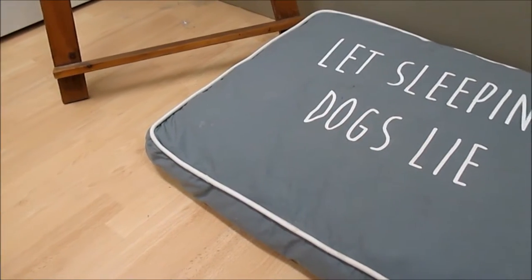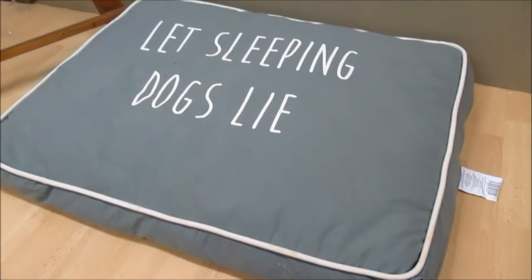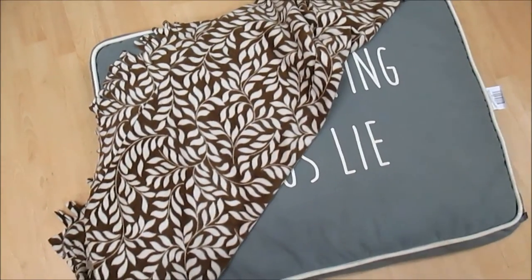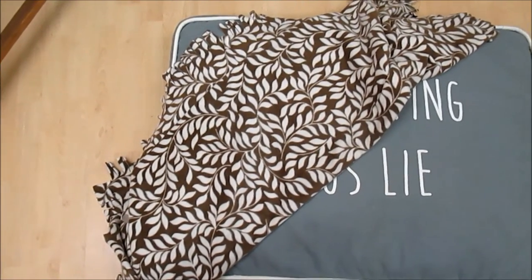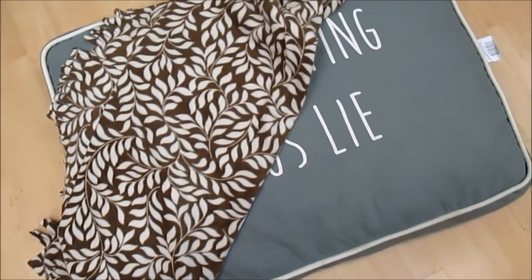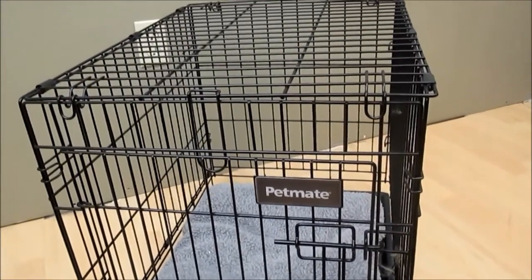So the first thing that you're going to want to get is a bed, probably the size that your dog is going to be when they're an adult. And also a nice blanket to go along with it so that they're nice and comfortable. You may also want to get a crate if you're planning on crate training your dog.